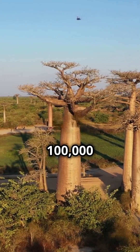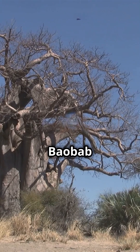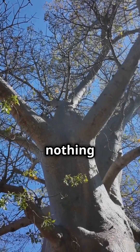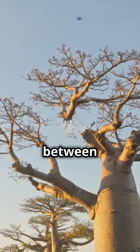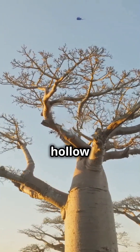If your tree isn't storing 100,000 litres of water, you're missing out on the baobab magic. Found in the African forest, the baobab tree is nothing short of a miracle. During the wet season, it soaks up rainwater, storing between 17,000 to 100,000 litres inside its hollow trunk.